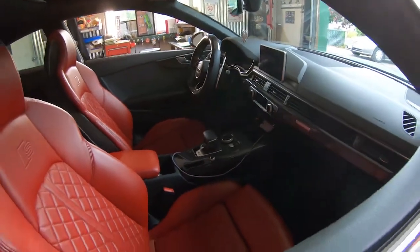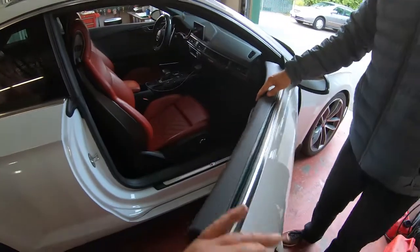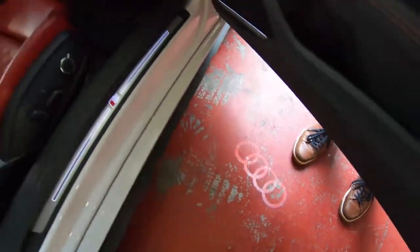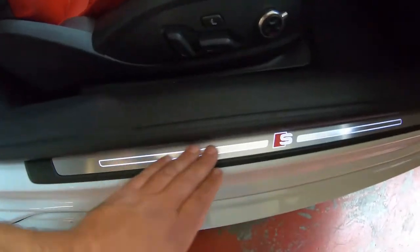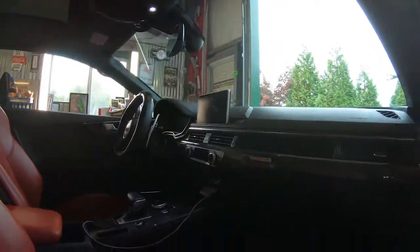The interior is my favorite. It has Audi carbon atlas inlays and Audi logos on the door lights — the door sills light up. This thing is pretty loaded.